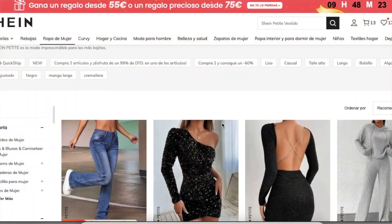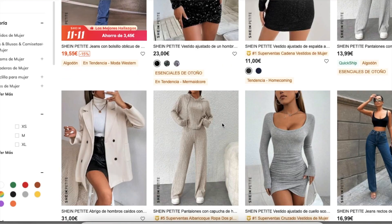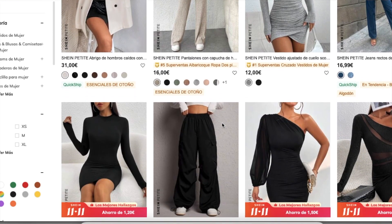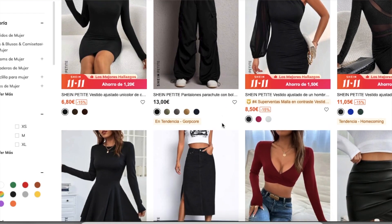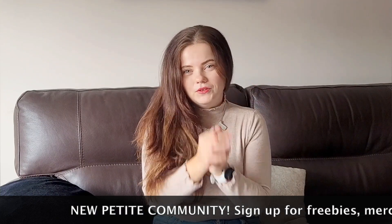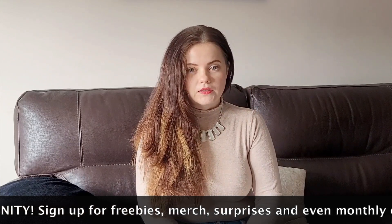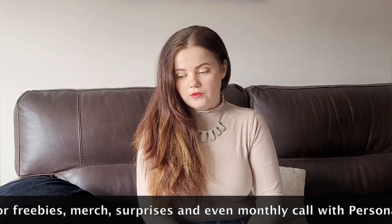Today I'm so excited because for the first time ever I am going to review Shein Petite, because Shein also sells petite clothing. We are going to review everything — the quality, the price, the fit. I've shopped from Shein before but it was a long time ago, before I even realized that I fit in the petite category, because I think many of us think that petites are short and skinny women, but it's not true.